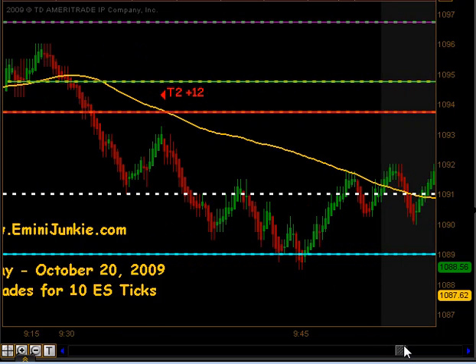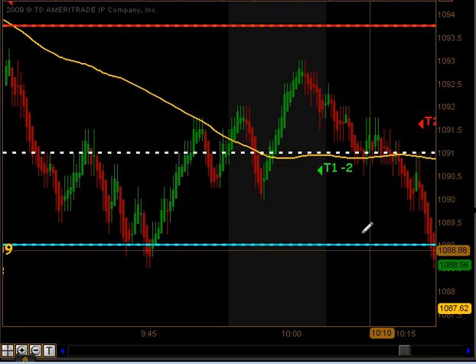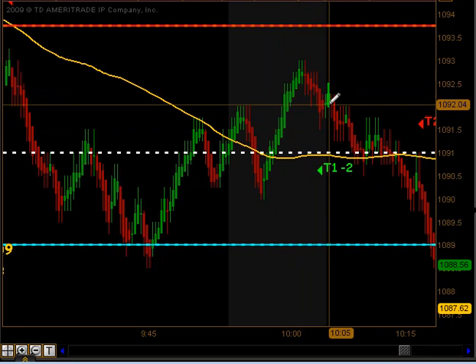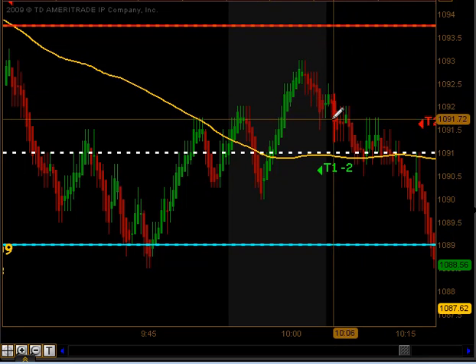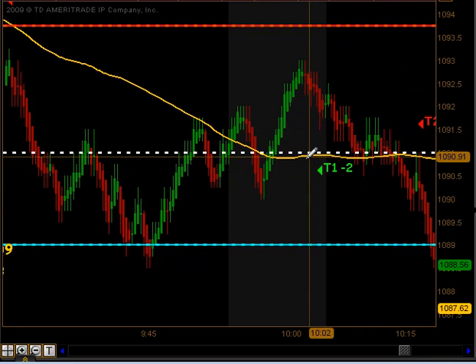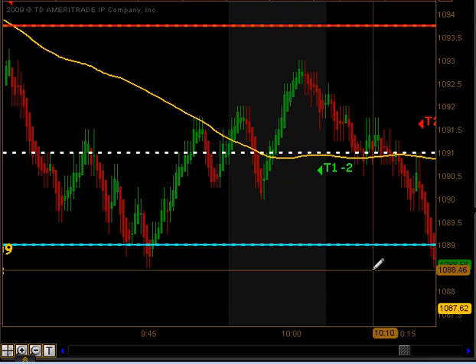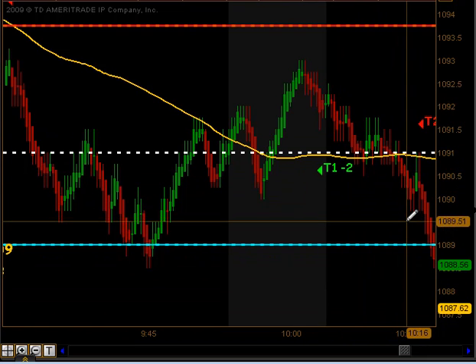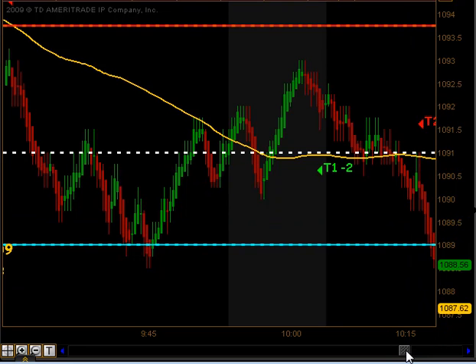We got a little bit of a bounce off that glowback slow, got back above our moving average, and when we did we got a signal to get long. That did produce targets 1, but we did not get any follow through that we were hoping for. We actually got stopped out of the second part of our position there for a total of a minus 2 tick loss.